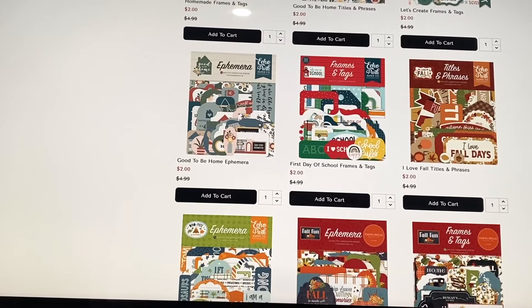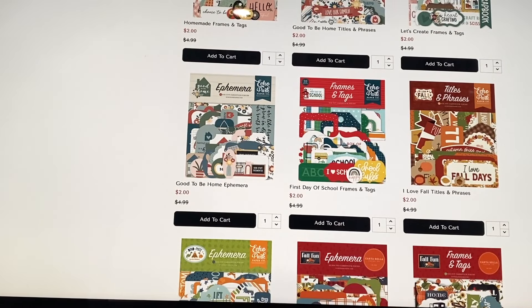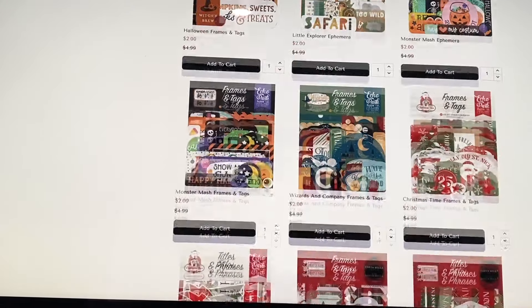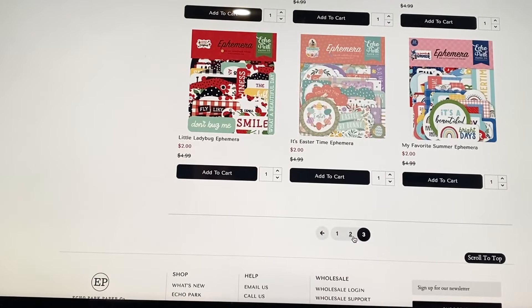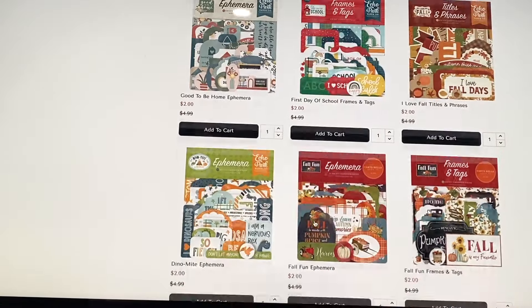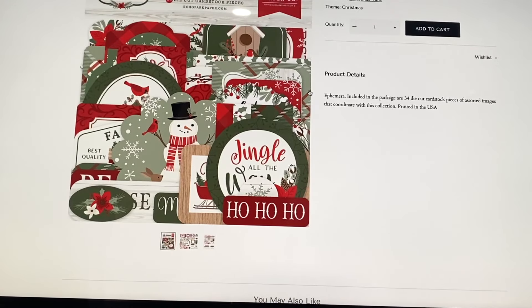They have the Be Happy and Good to Be Home ephemera — I think that's a newer collection. They also have the Dynamite ephemera. So if you have any of these collections and need some ephemera, go ahead and stock up.